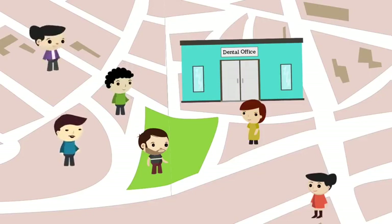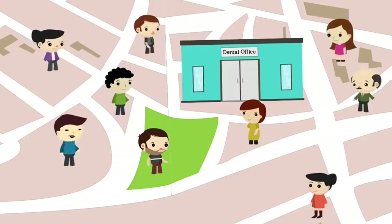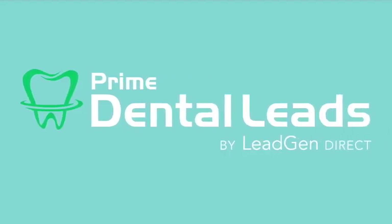Qualified new patient prospects within a few miles of your geographic area, ready to book an appointment — that's where Prime Dental Leads can help.